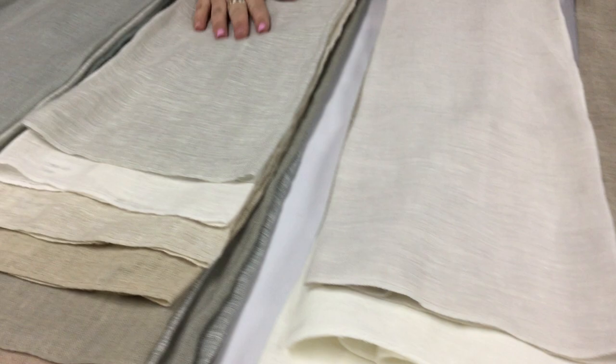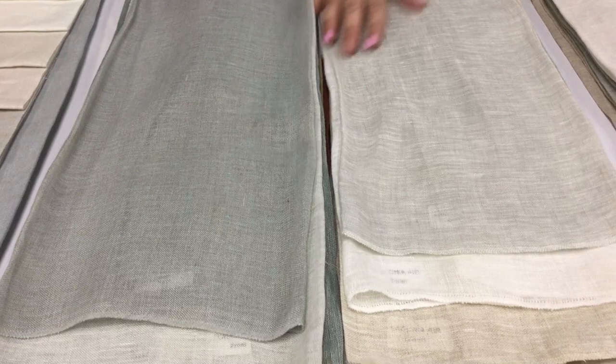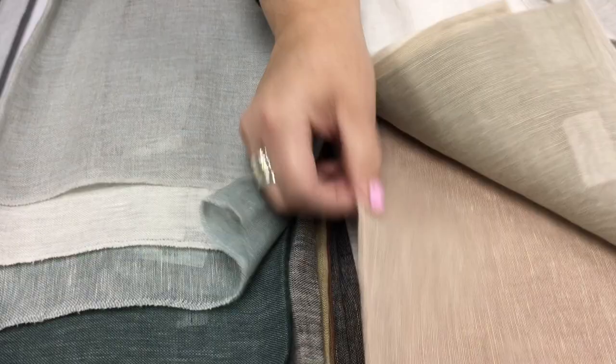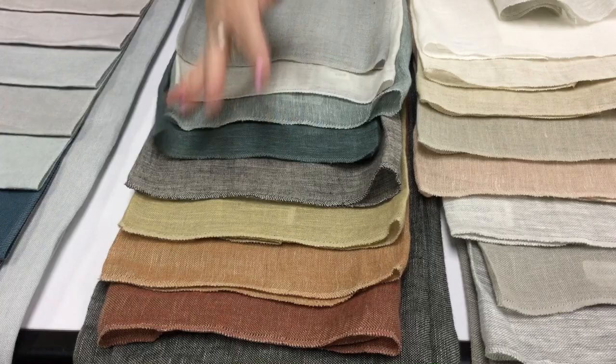We move over to our 100% linen sheer called Laconia Air. 'Air' means that this product has been air treated, so it's got a beautiful aero finish, and what that allows is a really gorgeous soft, soft handle. When it's in front of the window it's got a really soft subtle handle and hangs beautifully. You can see we're going down into our lovely soft neutrals, a pop of that lovely ballet pink, and then heading across into our darker, richer, quite earthy tones — very Australian, very much for our environment.